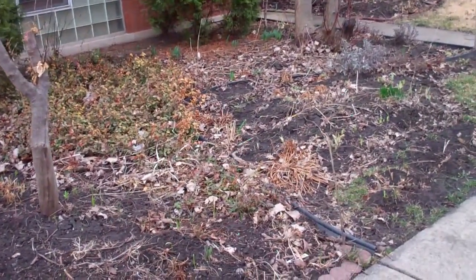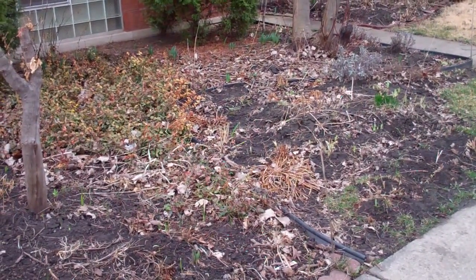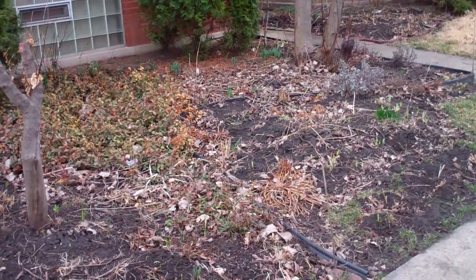So it's gonna be a good day today. It's gonna be beautiful out. I'm gonna get some rain — that should really get things going. Have a wonderful day and thanks for watching.